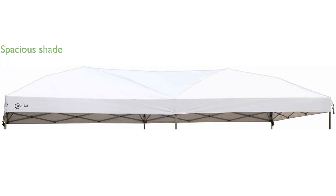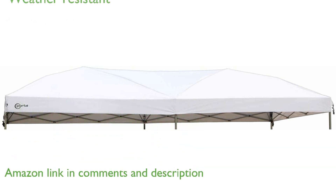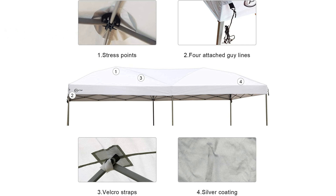The Portal 10x20 Canopy Replacement Cover offers a spacious 200-square-foot shade area, perfect for outdoor gatherings. Crafted from durable polyester fabric, it is designed to withstand the elements with an 800-millimeter waterproof coating and outstanding UV protection.